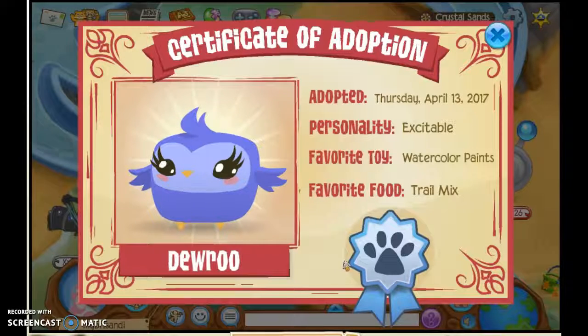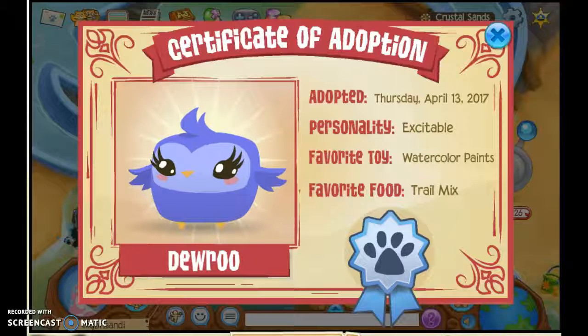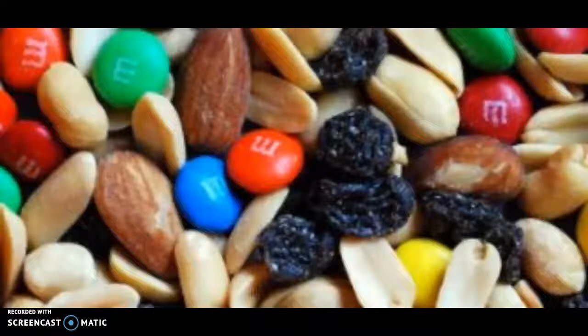So her personality is Excitable. She likes watercolor paints and she likes trail mix. No judgment about her trail mix obsessions - we will never judge what you like. Never, Eggie. We all like our weird trail mix sometimes.